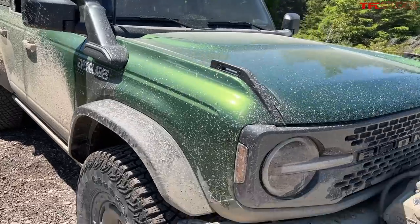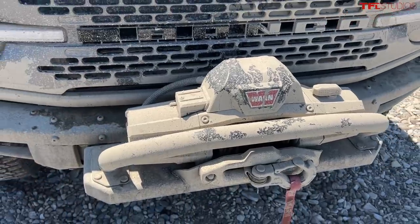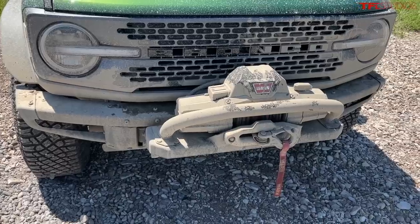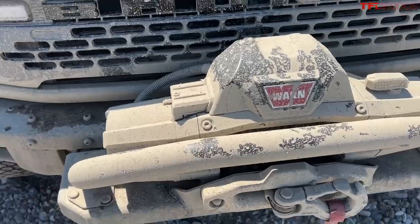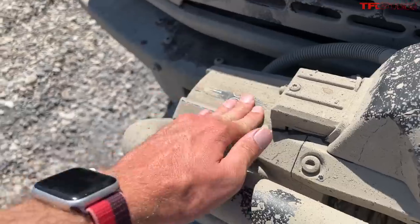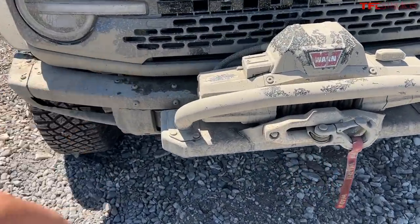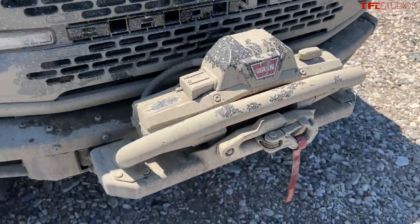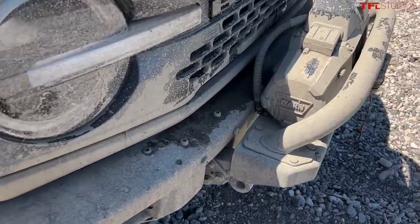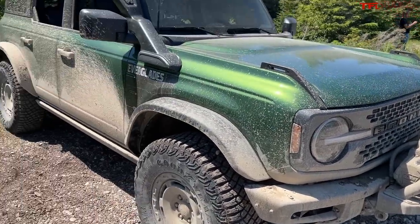I just spoke to some of the engineers and they told me some interesting things about this winch mount and winch design. It's a Warn Xeon 10S — 10 means it is a 10,000-pound rated winch, S means it's synthetic — but it's actually different than a Xeon 10S you can buy from Warn off the shelf. They've changed the powder coating on the winch to make it more durable for long-term corrosion to meet Ford standards, and they also changed some of the mounting hardware, the fairlead, and the hook. What I think is really interesting is because this is a factory-mounted winch design, they had to recertify this vehicle for crash test safety worthiness, which is a crazy expensive project.